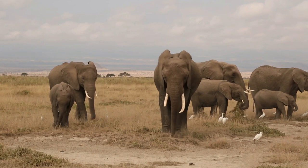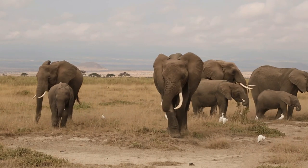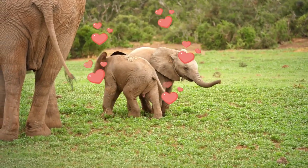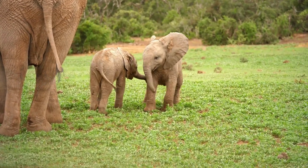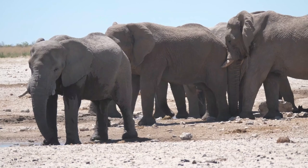Elephants travel in small family groups led by elder females known as cows. There are two to eight animals in a family group. They are social creatures and sometimes hug by wrapping their trunks together in displays of greeting and affection. Very cute!